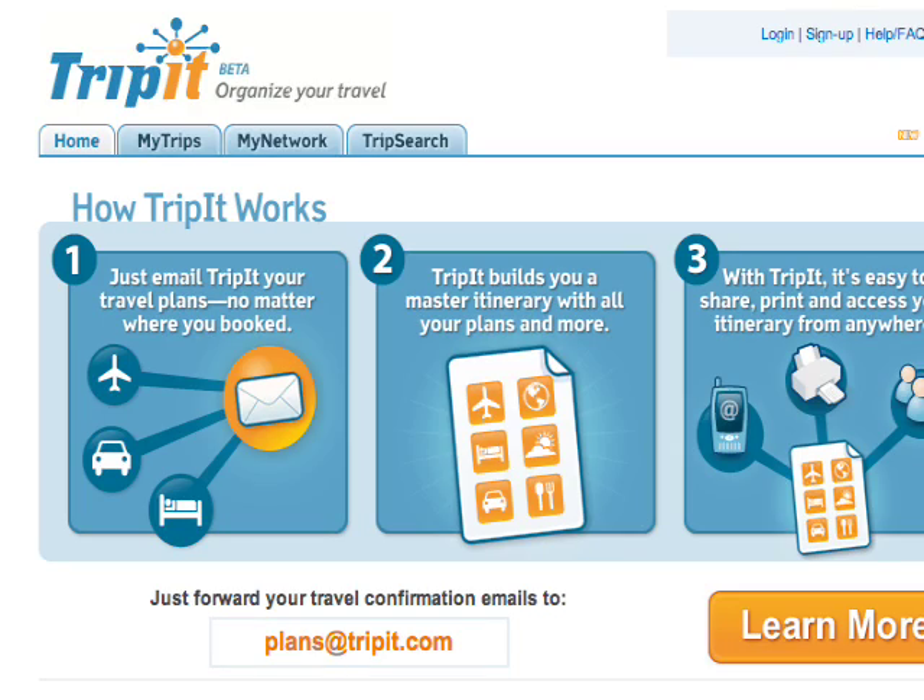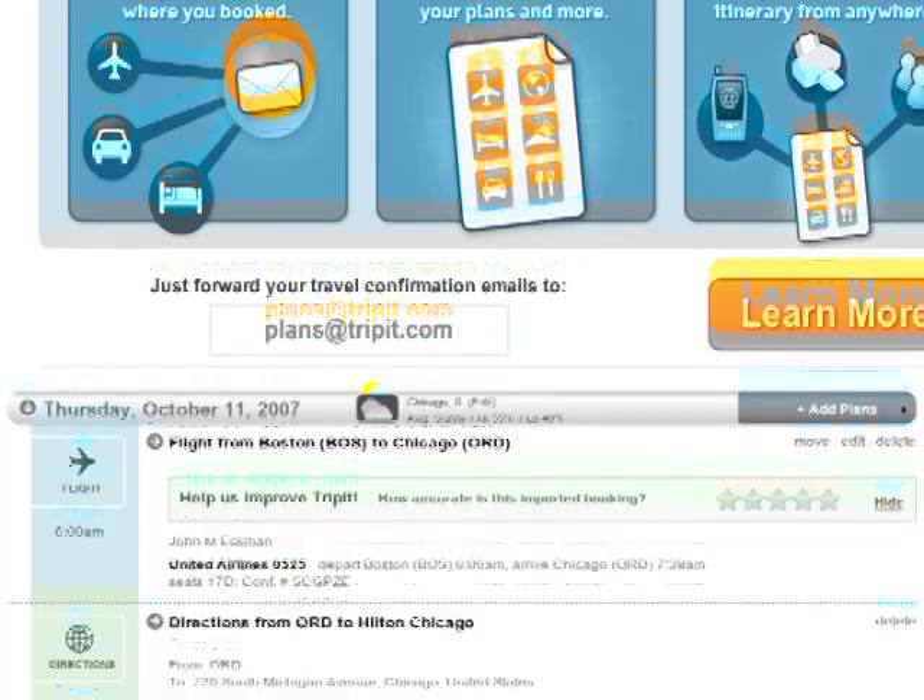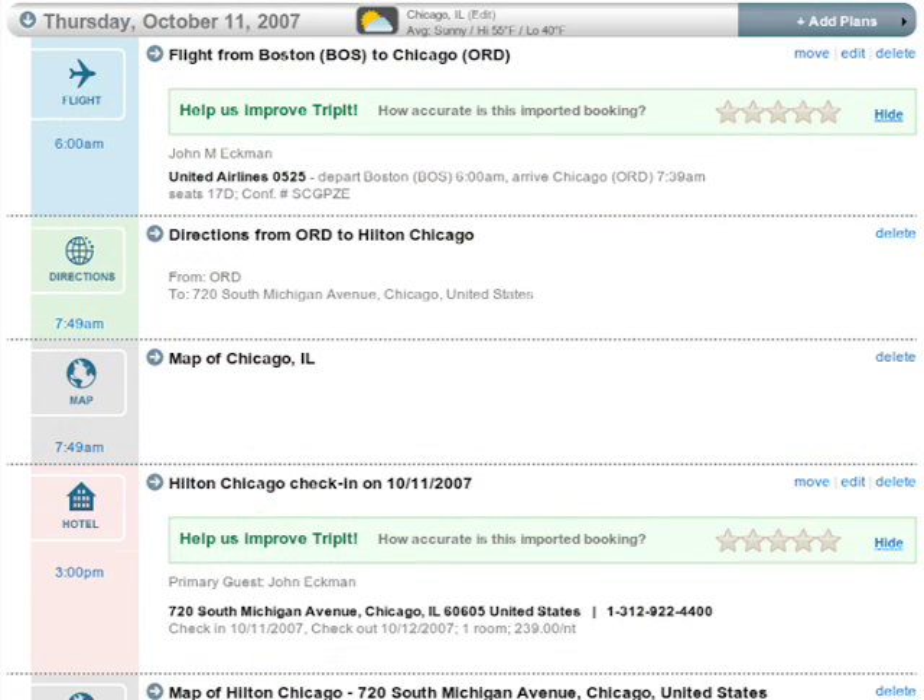Next, TripIt is a new social networking application that allows you to keep in touch with your friends while you travel and helps you plan your trips abroad. It keeps an itinerary for you, and it's accessible from a cell phone. It'll let you know when you and your friends have the same destination, so you can meet up for a couple of beers at the local pub.